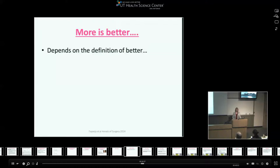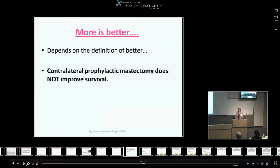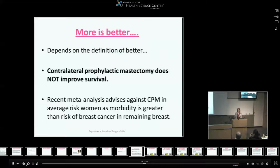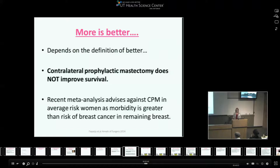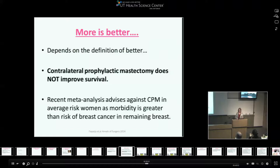Throughout the years, several studies have shown that contralateral prophylactic mastectomy — removing an unaffected breast — does not improve survival. These women don't live longer if you take off their unaffected breast. A recent meta-analysis actually advises against it because the morbidity risk of removing an unaffected breast is higher than the average woman's risk of developing breast cancer in that breast. The only patients who benefit from contralateral prophylactic mastectomy are those with a BRCA1 or BRCA2 mutation — that's the only indication.